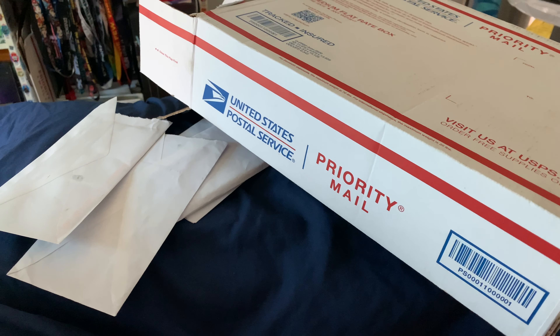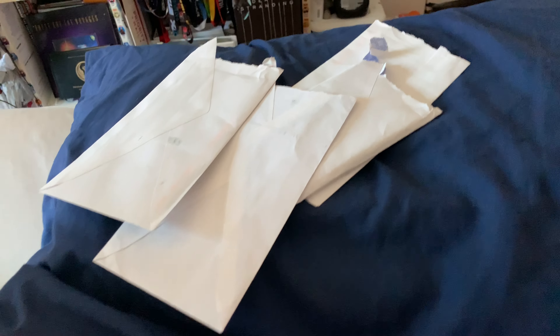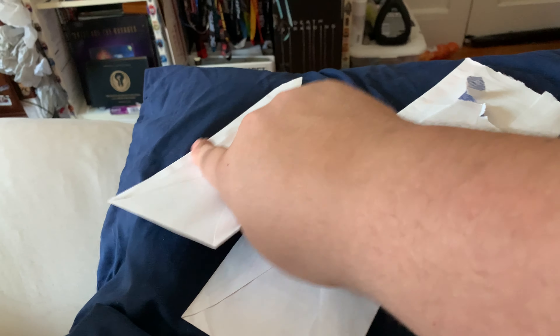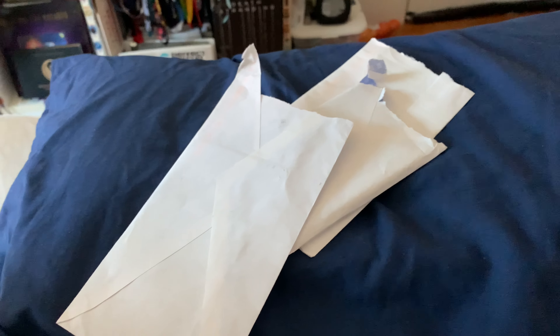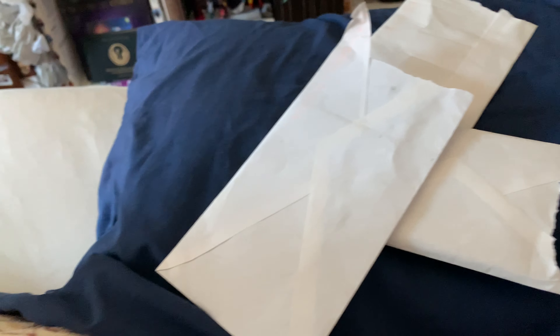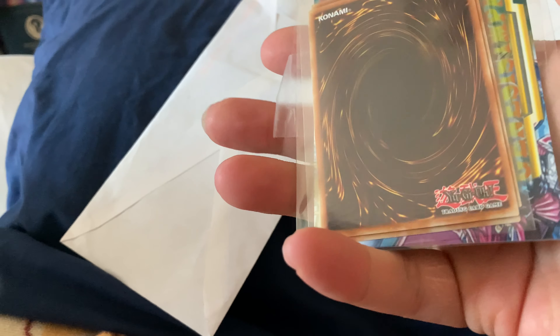I got mail call today, so this is the one I've been waiting for — that's gonna wait. First one is from Real Good Deal dot-com out of Florida. It's a couple of Yu-Gi-Oh cards.